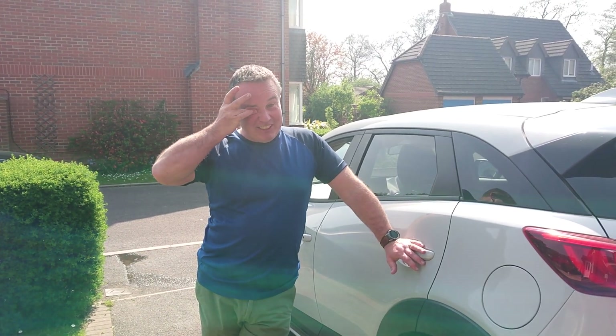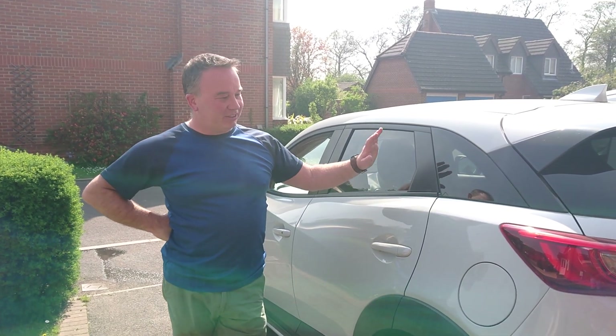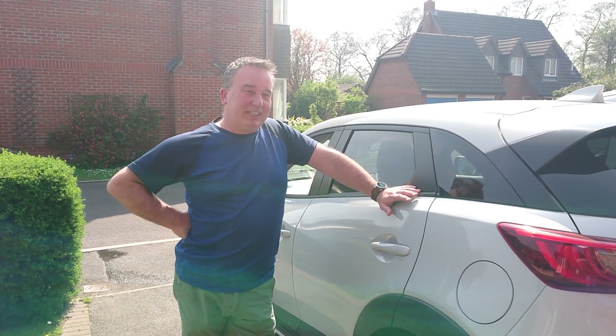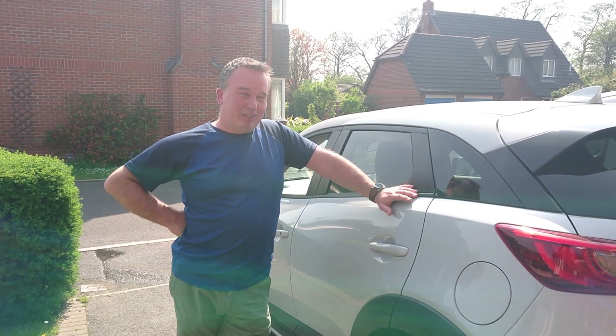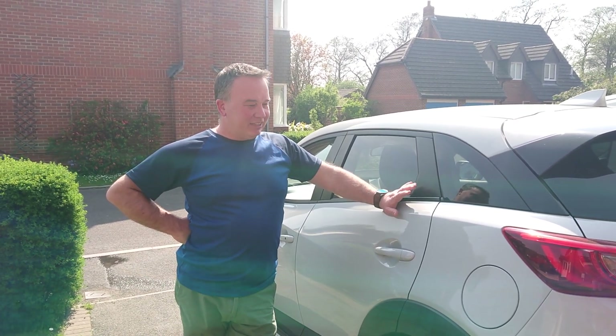Hello, it's Mike here from MK Auto Detailing. Just a quick update. Last May the 4th we picked up my wife's new car, and when we collected it we said to them not to do any prep work or clean it. So I took it back home on May the 4th, and by May the 7th it had all been cleaned up properly and had a ceramic coating put on it. This is a quick video to show you how well the ceramic coating is lasting nearly 12 months later.